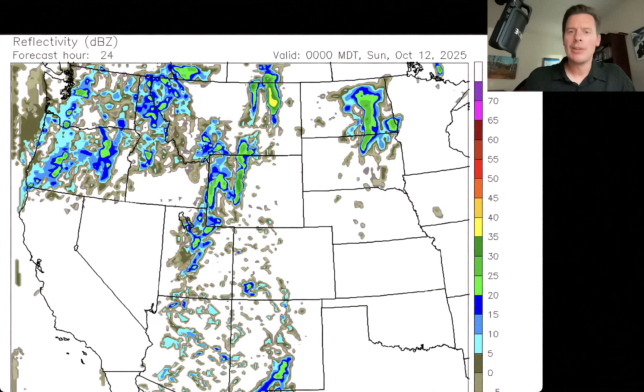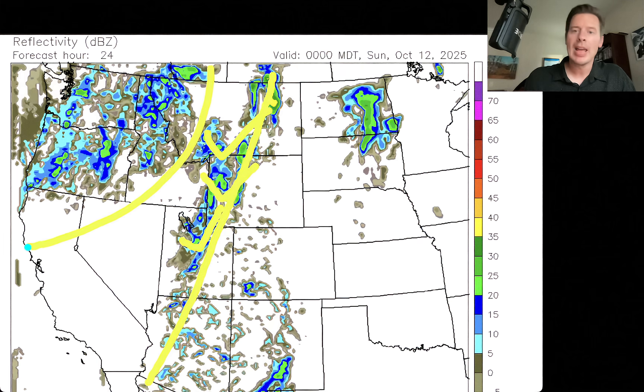This is roughly the dinner hour Saturday. We've got a new band of precipitation running all the way north to south, including Utah over the Wasatch. You've got rain and snow over parts of the Wind Rivers, the Tetons, and in southwest Montana — very elevation dependent. And then a heavy batch of precip in the Pacific Northwest at that point.